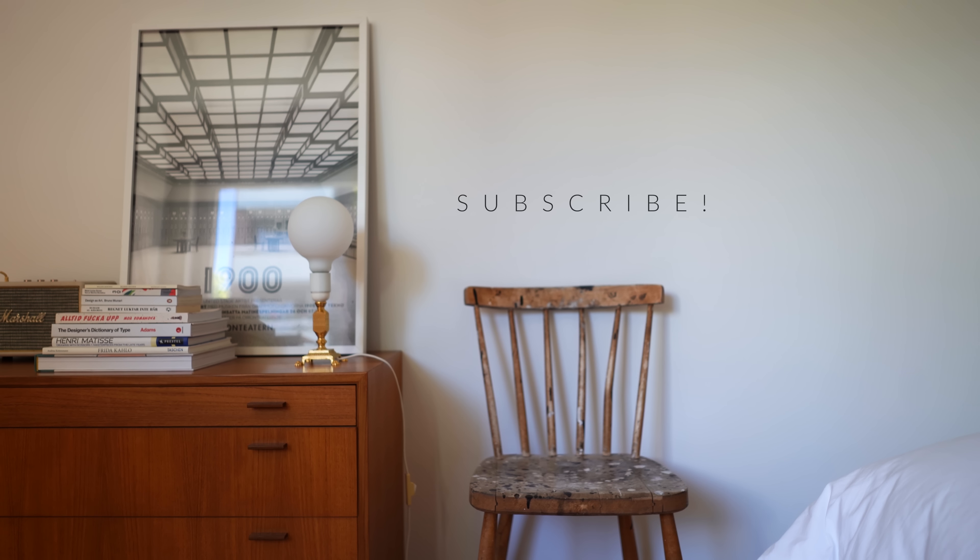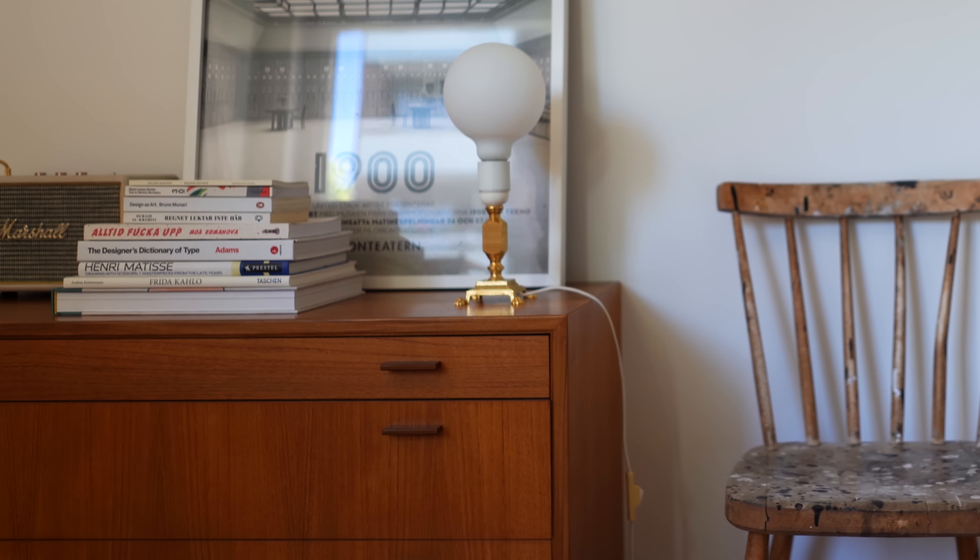I hope you enjoyed this tour of my son's place. If you did, please give it a thumbs up. Also subscribe if you haven't already, so you don't miss anything coming up. Hejdå!